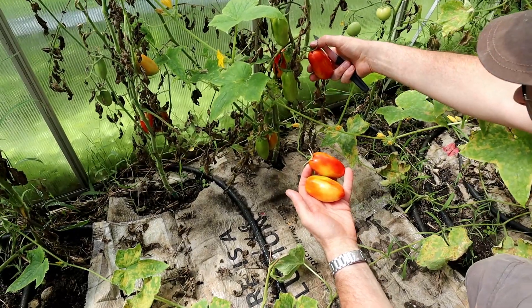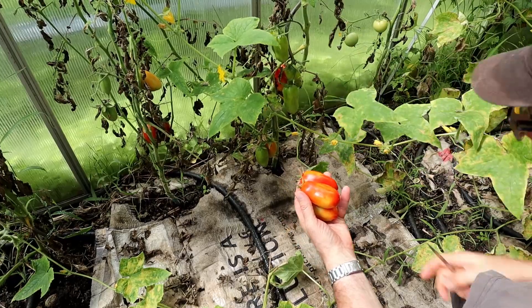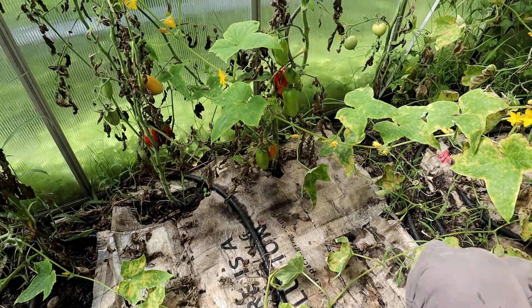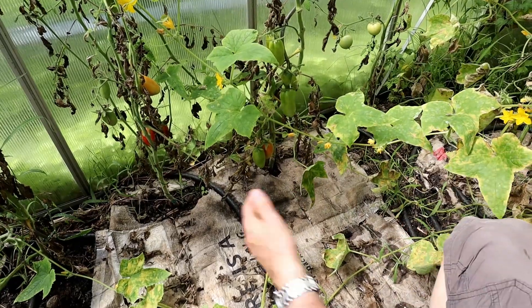We love this variety of tomatoes. This is the long one — I think in Italian it is called Longobardi. They are quite fleshy and also sweet.